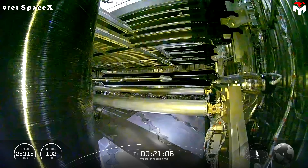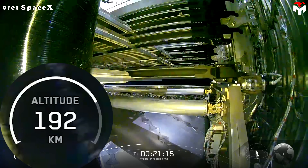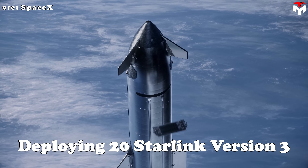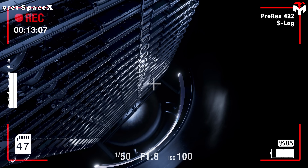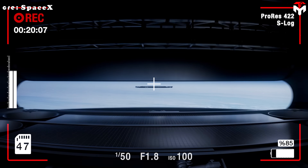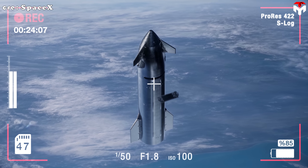That's the highest point yet, compared to Flight 10's peak of 192 kilometers. Why the extra push? The reason is simple: to test deploying 20 Starlink version 3 mock-up satellites. To deploy satellites properly, you need to hit at least 200 kilometers, and ideally higher, so they can settle into stable orbits. Go any lower and they'd just lose altitude and tumble back to Earth.